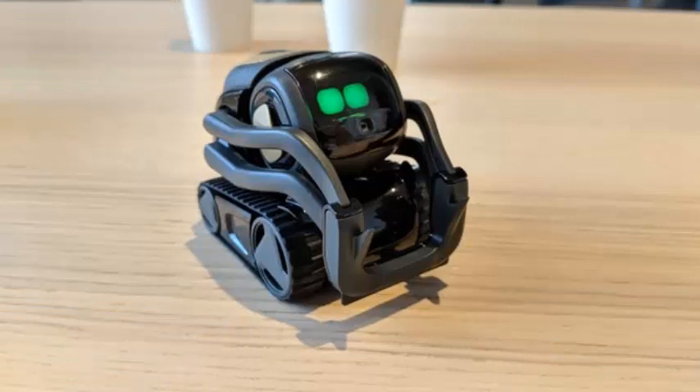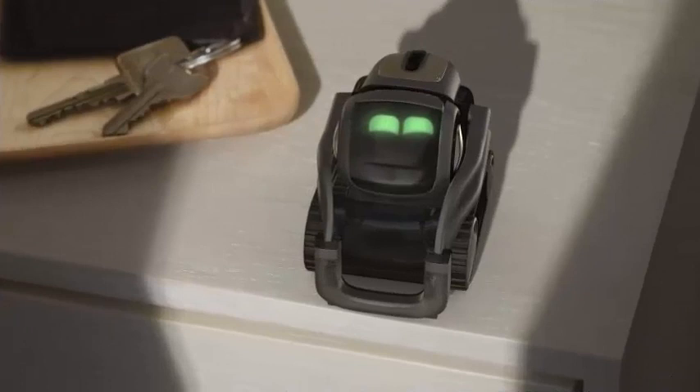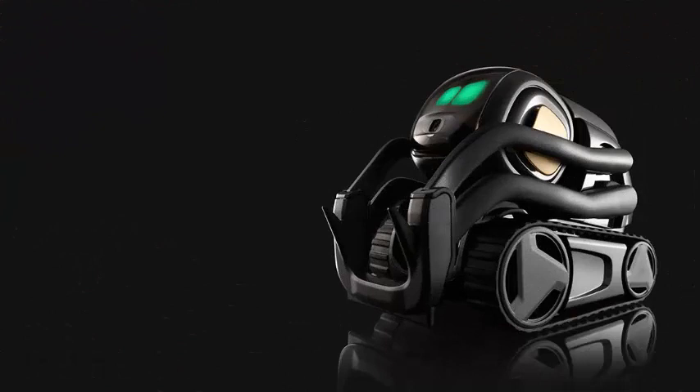As with everything else Vector does, his reaction to reaching a limit is visible. It has a gyroscope, which allows you to detect when it has been picked up or is being held in your hand. The top and bottom are capacitive, so you can tell when you're touching it.